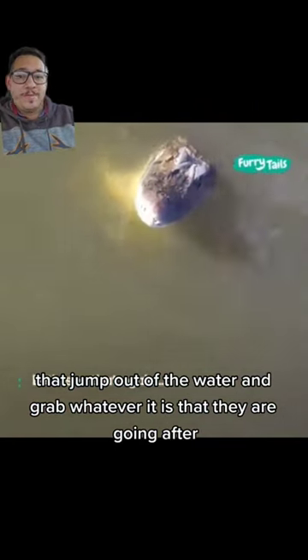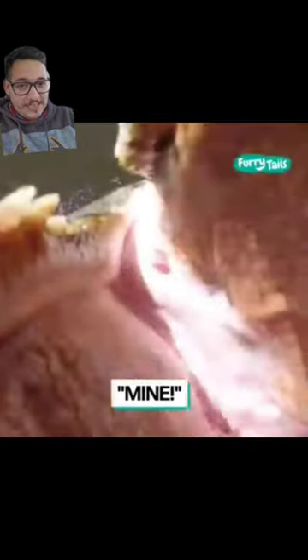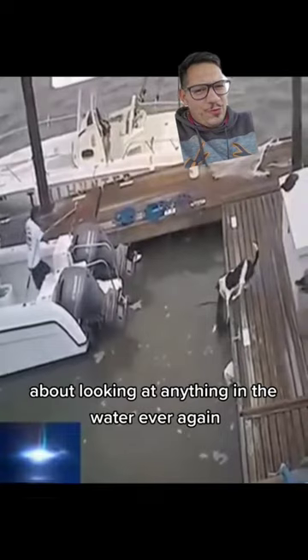They may be big, but they can move quickly over very short distances. I think this dog is going to think twice about looking at anything in the water ever again.